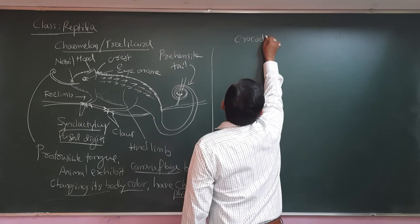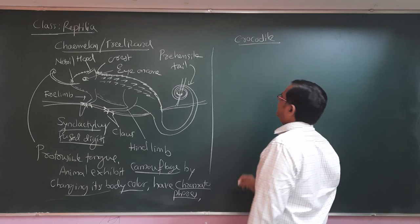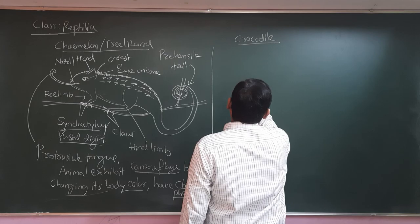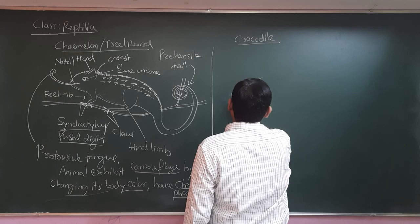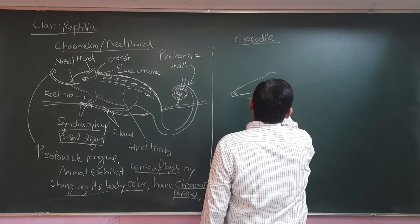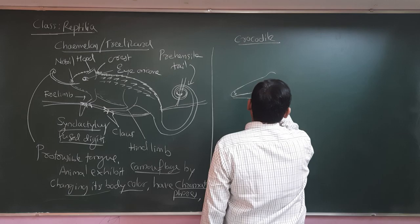Now let us understand the peculiarity of the crocodile. What are the important features of the crocodile? Crocodiles are large-size lizards — the largest among all reptiles. They have nostrils and eyes with a longitudinal slit pupil. They also have a tympanum for the auditory mechanism.